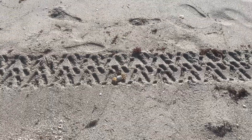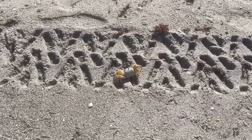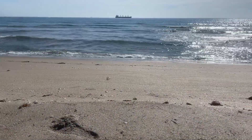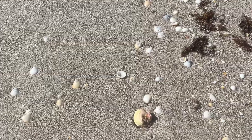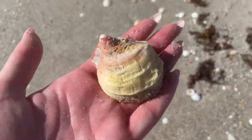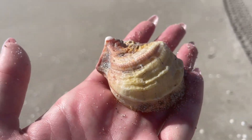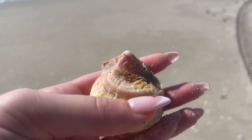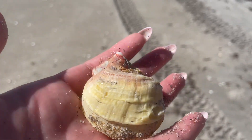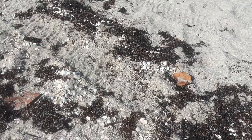Mr. Crab jumped out of his hole and I caught him running down the beach — what a funny little guy! Here's a big shell; this is a thorny oyster, I believe. Super yellow on this one and there are no thorns — it could also be a leafy oyster. Comment down below which one you think it is.